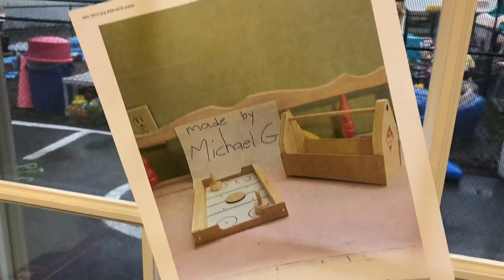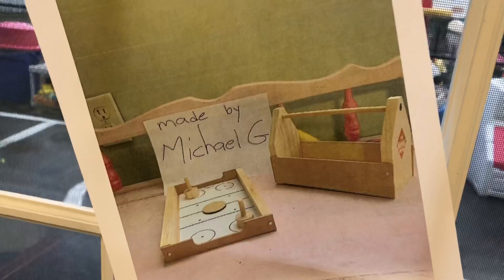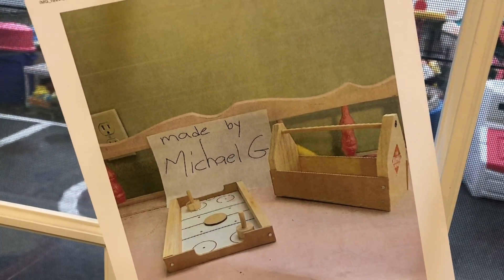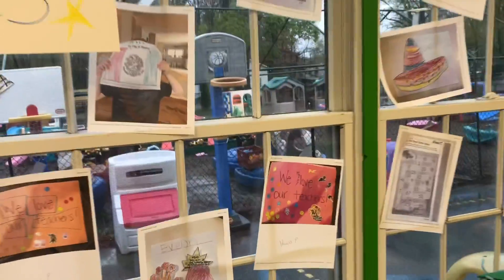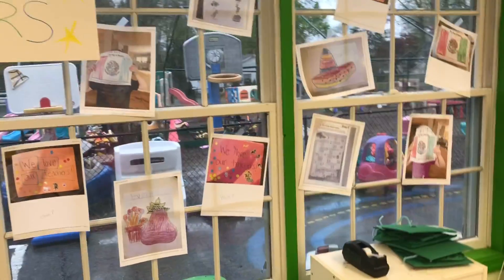And then Michael G — looks like he built stuff with wood. Maybe a table for a game and a construction set. As we move over, these two are our pre-Ks. Pre-Ks had the most submissions, but they also have the most kids, so you guys should be sending me the most stuff.